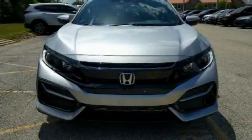Climb inside the 2020 Honda Civic. This 4-door, 5-passenger hatchback offers the features and options for which you've been searching.